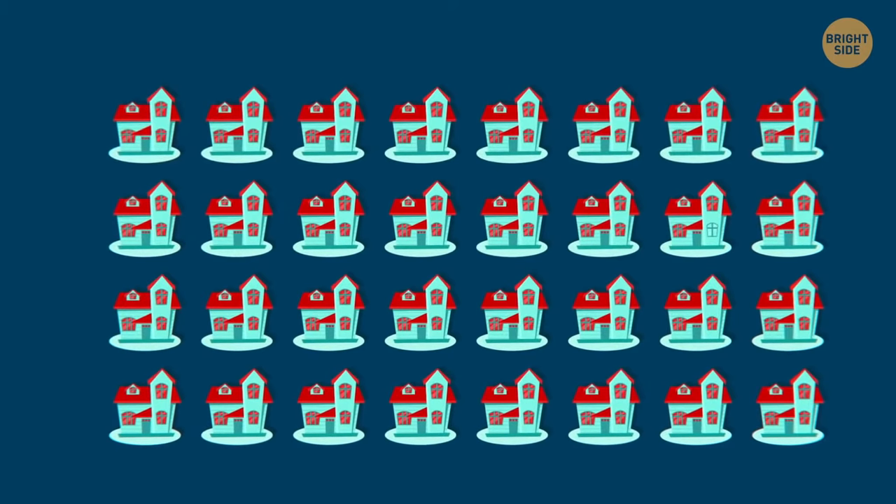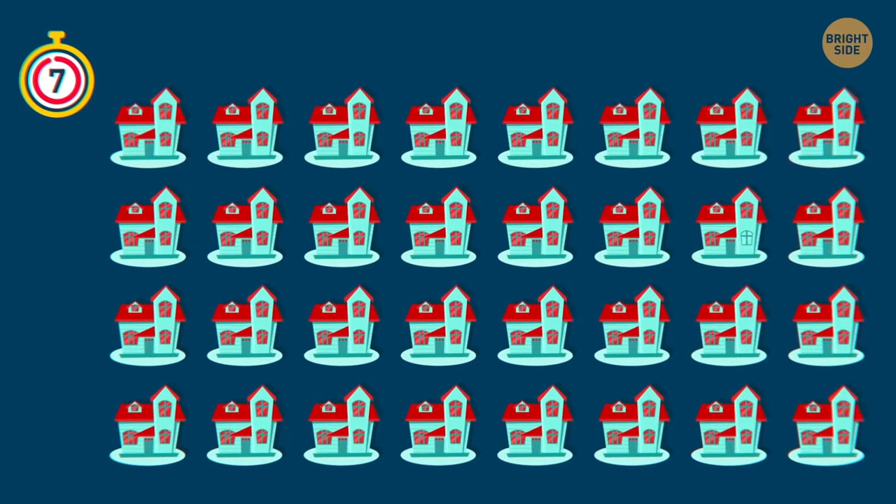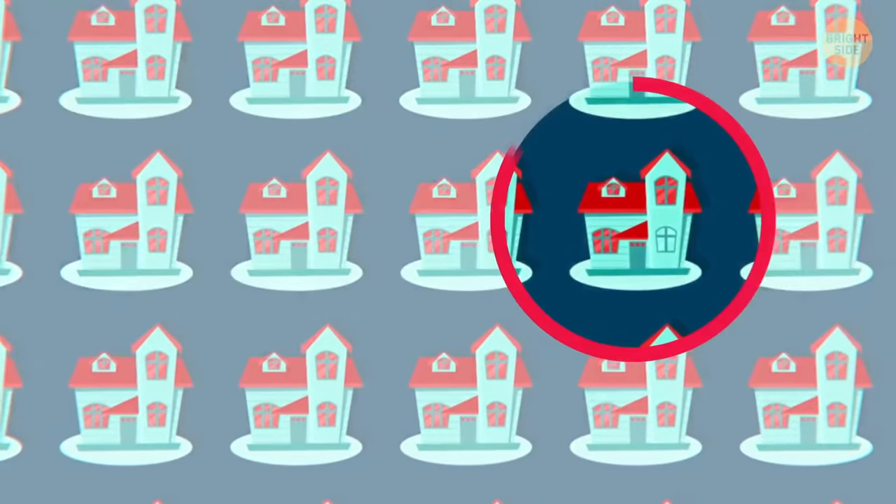Try to find the odd image! It's the house with a little red window!